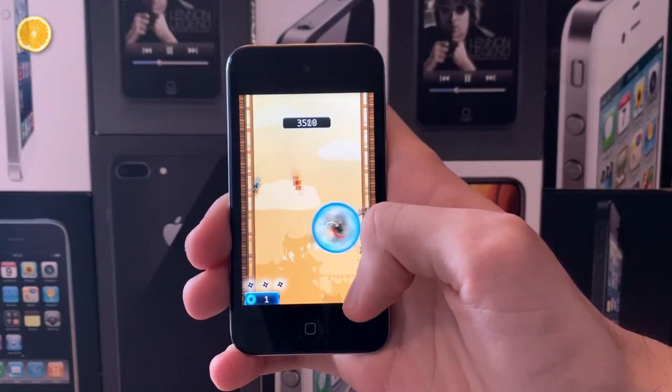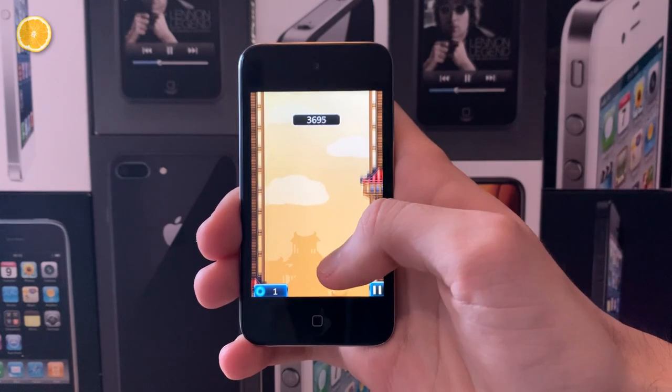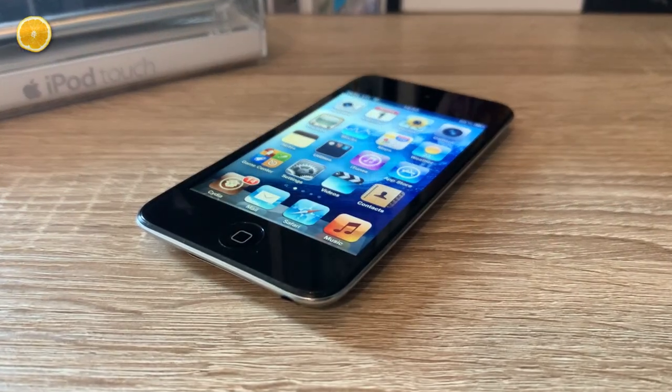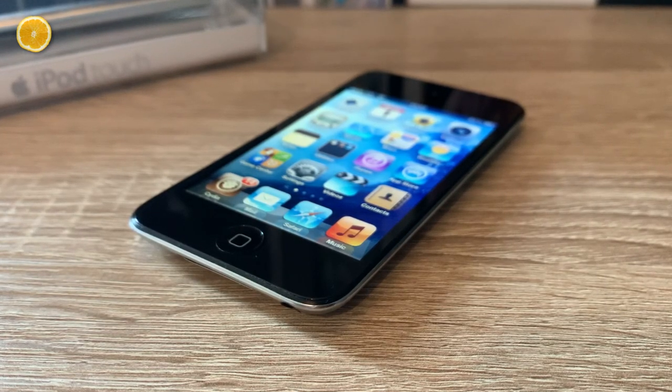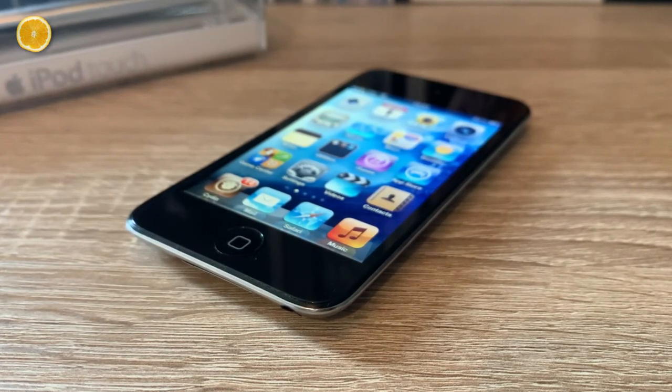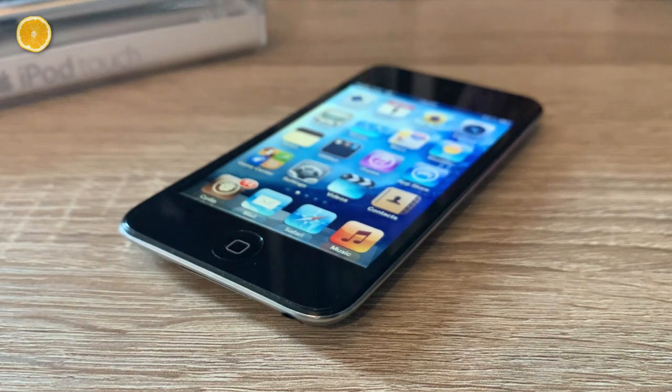So in conclusion, this device has changed my life and is full of nostalgia, but today it unfortunately isn't really much more than that. What do you think about the iPod Touch 4th generation, and which one was your first Apple device? Let me know in the comments. Don't forget to leave a thumbs up if you liked this video, don't forget to subscribe, and see you next time. Adios Amigos!